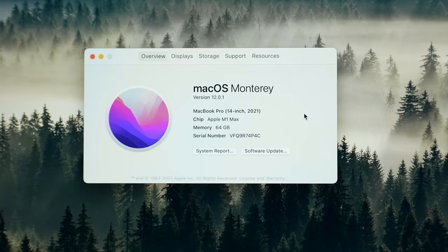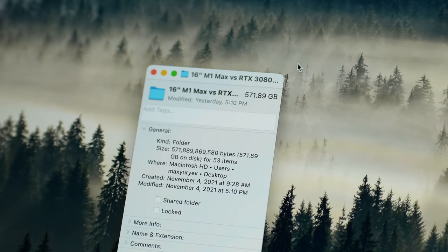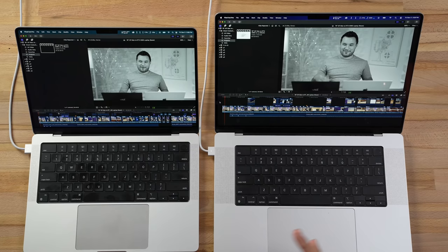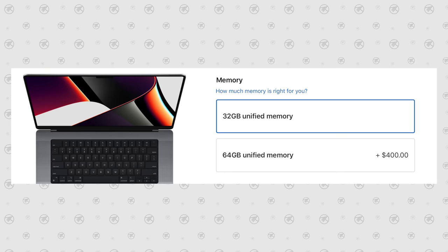Is 64 gigabytes a complete waste of money for the new M1 Max MacBook Pros, or is it noticeably faster than the 32 gigabyte version? Today we will find out because we are going to do a multitasking RAM stress test including much longer, tougher projects for video editing, Blender, even Windows 11 with virtual machines, to find out once and for all if it's worth spending that extra money.